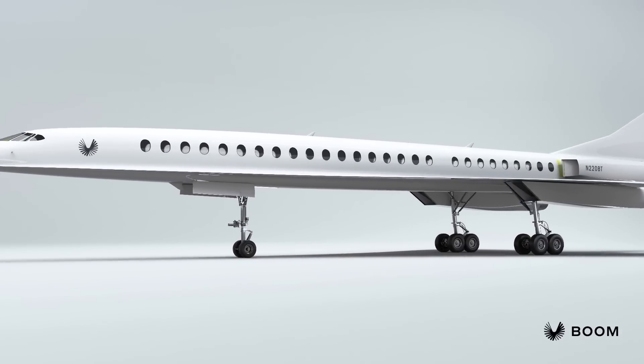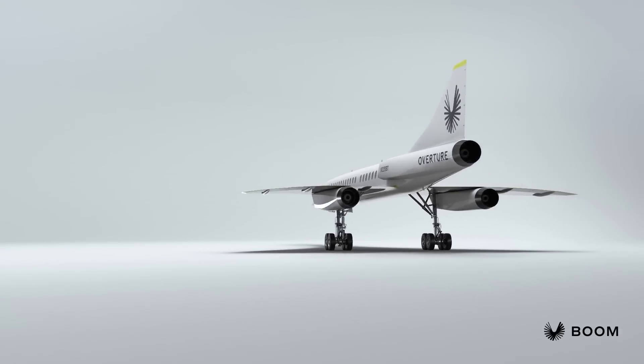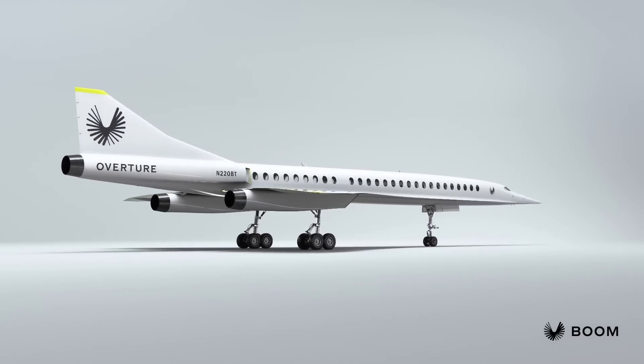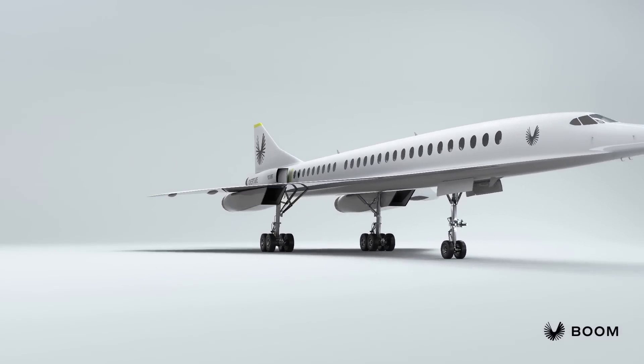When supersonic service gets announced at your local airport, we want you excited, not worried your windows will rattle. On noise: the Concorde was loud on takeoff and landing because it had afterburners — Overture will not have afterburners. This makes it more environmentally sustainable and reduces landing and takeoff noise. We'll actually be meeting the same noise limits that current subsonic aircraft certify to, using innovations like advanced automated procedures for configuration and throttle changes to reduce noise while meeting safety and performance requirements.